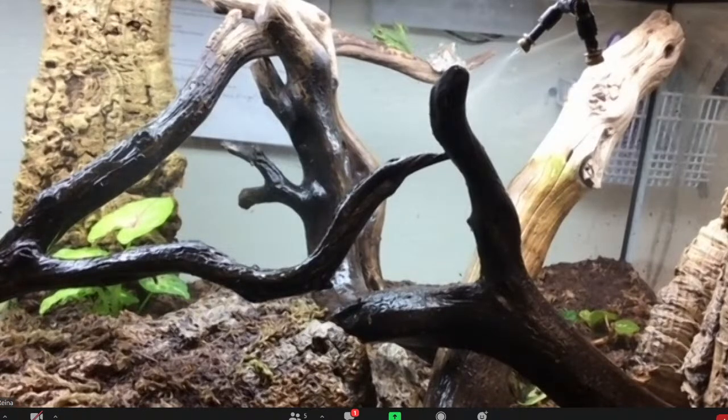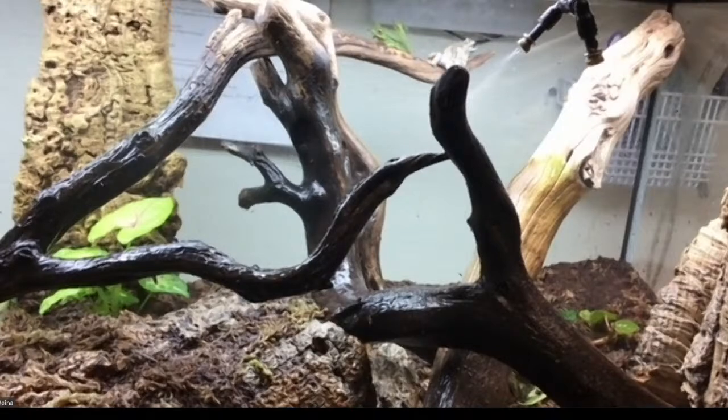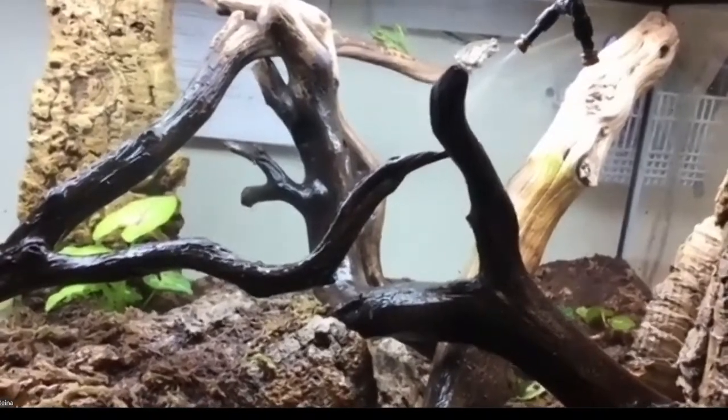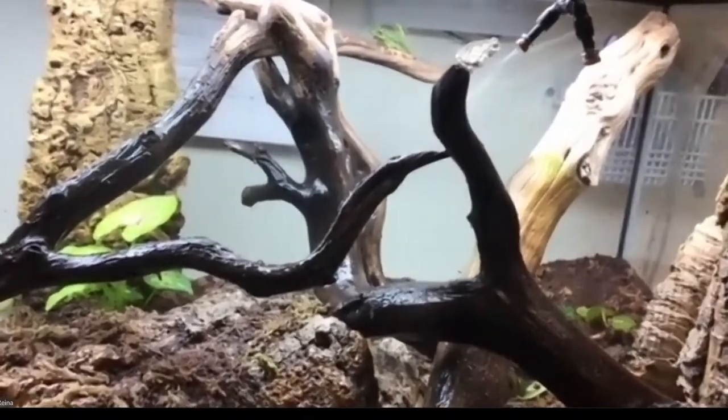The live plants in here are actually a little bit small right now to support his weight, but they will grow much bigger. One of the really fun things about having live plants is that over time, as they grow, the features of the enclosure will grow and change with them. That's what's really enriching about live plants — it creates a changing environment. It's also pretty cute to see both frogs sitting on the same stick together.